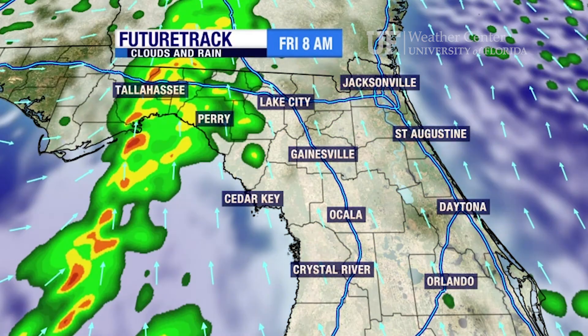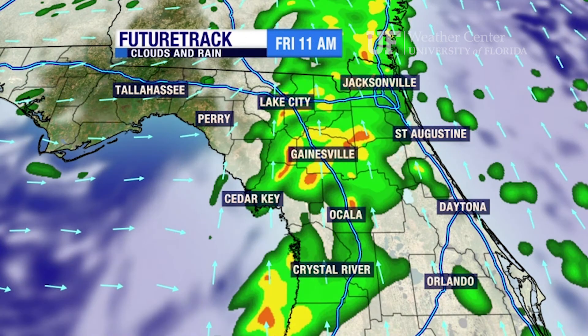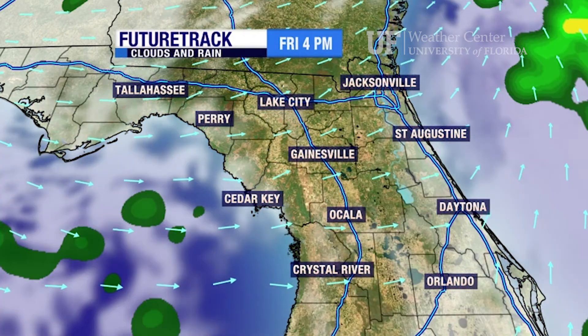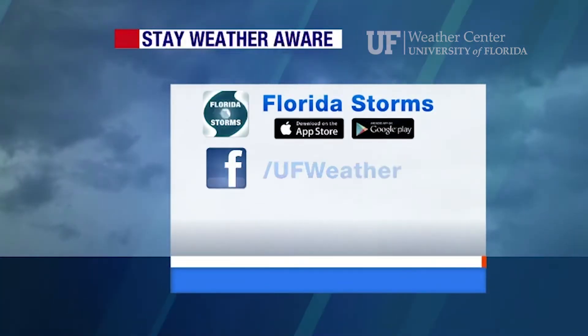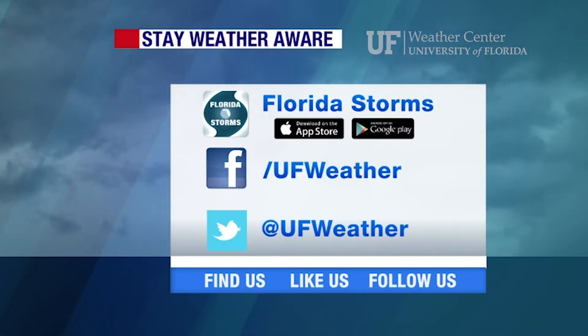Here it is hour by hour on FutureTrack — notice the time at the top of your screen. Cedar Key at 9 o'clock, Gainesville, Ocala, Crystal River. Our best estimate is 10 to 12 crossing the I-75 corridor on Friday. Now is the time to download our free mobile app called Florida Storms. You can also follow or like us on Facebook and Twitter to stay up to date with the very latest on Friday morning.